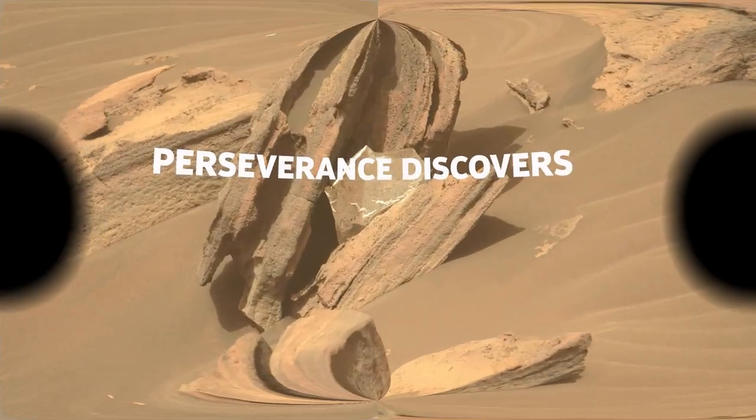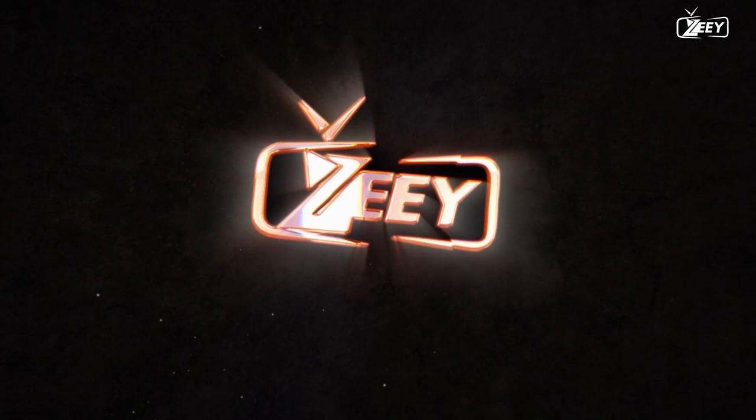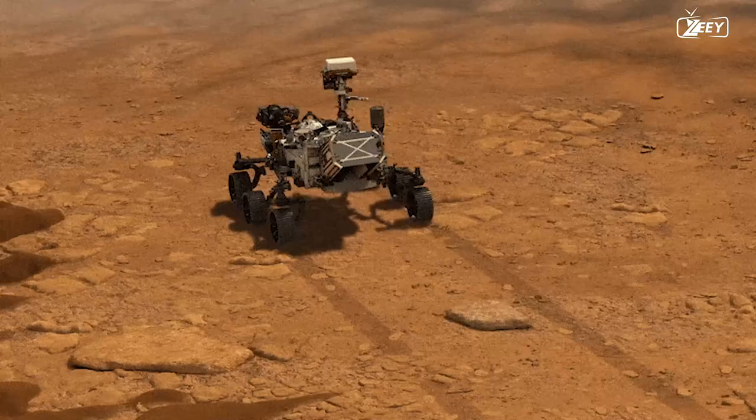Perseverance discovers a variety of odd items on Mars, consumes its first rock from the Delta, and appears to have amassed what appears to be cat hair. Through Hawksbill Gap, the rover has advanced significantly, traveling nearly 400 meters, or a quarter mile, in a week.